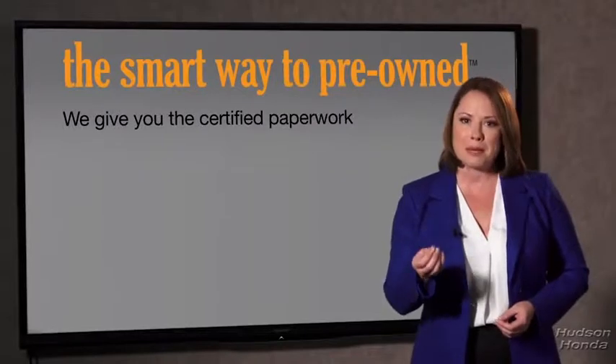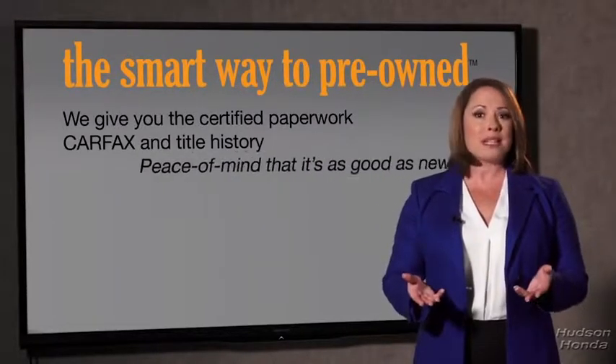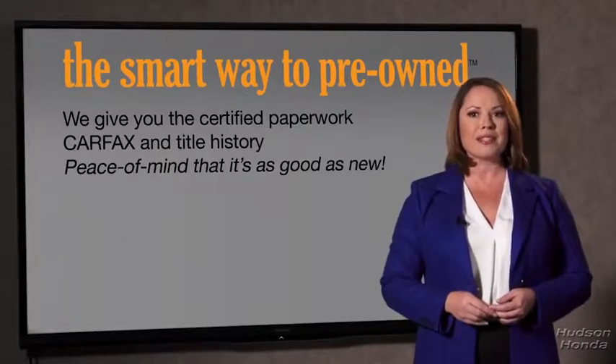The best thing I like about the smart way to pre-own, besides the great price I got, is that I know I bought a good car. Why should you worry if the odometer's been rolled back or you're the victim of a salvaged or rebuilt vehicle, or worse, a washed title? We give you the certified paperwork, along with the CarFax and the title history, providing you with the peace of mind that your certified pre-owned is as good as new.